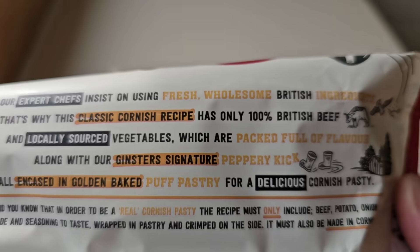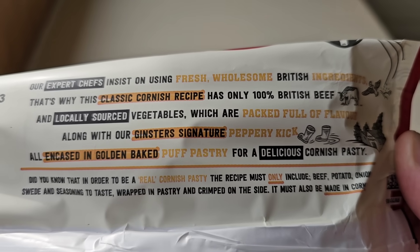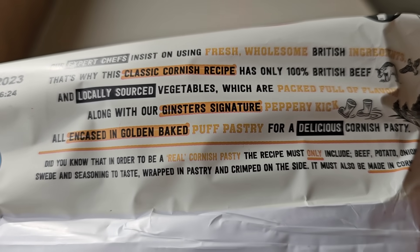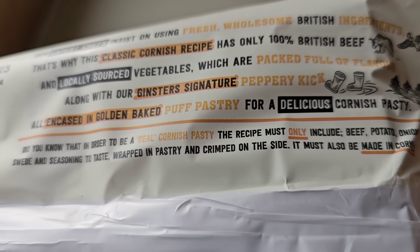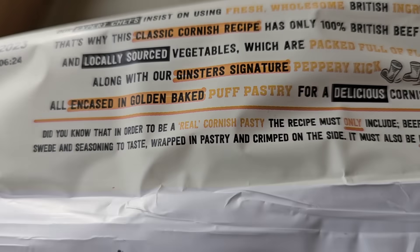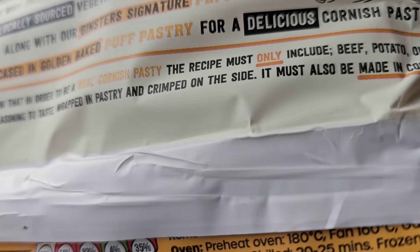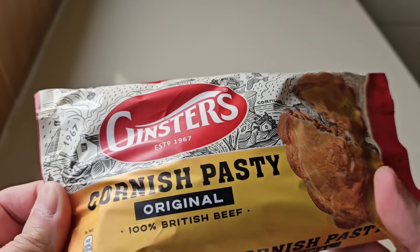Suitable for freezing. The packaging says: 'Our expert chefs insist on using fresh, wholesome British ingredients — that's why this classic Cornish recipe has only 100% British beef and locally sourced vegetables, packed full of flavour, along with our Ginster's signature peppery kick, all encased in golden baked puffed pastry.' Did you know that to be a real Cornish pasty, the recipe must only include beef, potato, onion, swede and seasoning, wrapped in pastry, crimped on the side, and it must be made in Cornwall? It's the real deal.